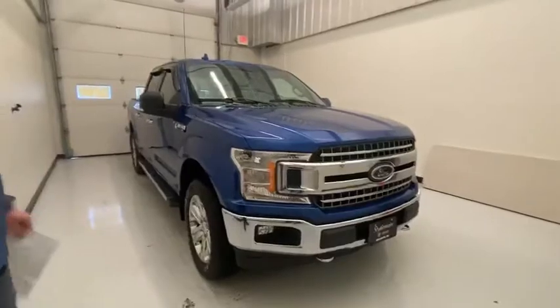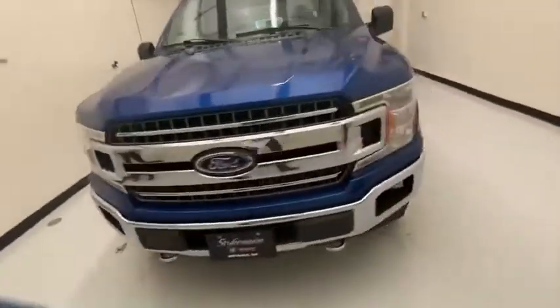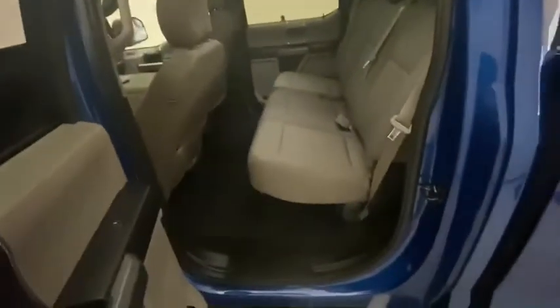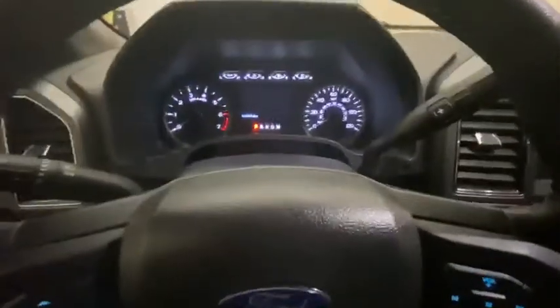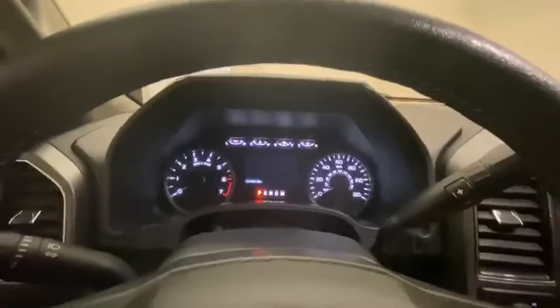I'll take you inside the truck here. We'll go over a few options. Got your nice keypad entry there as well. Huge crew cab — you do got a ton of room in the back seat. 21,000 miles on it, so super low miles on this thing.